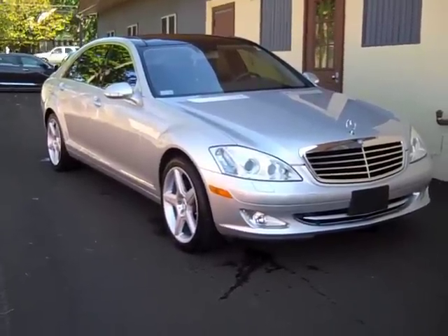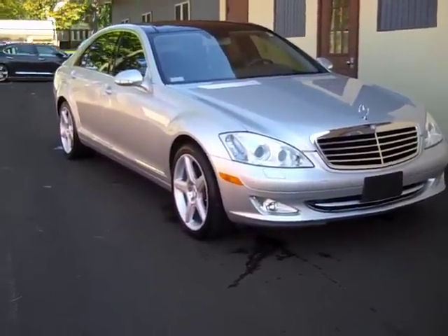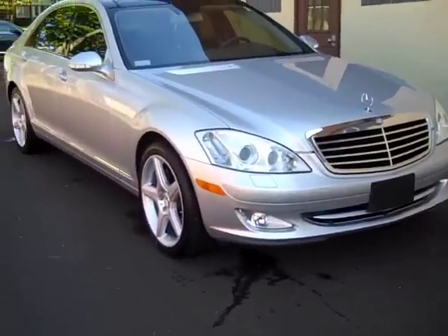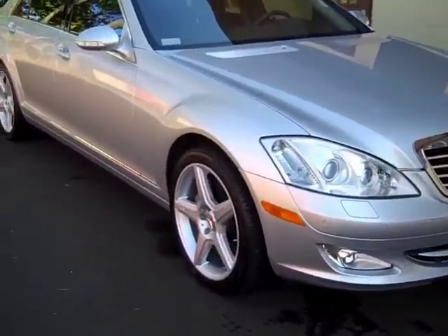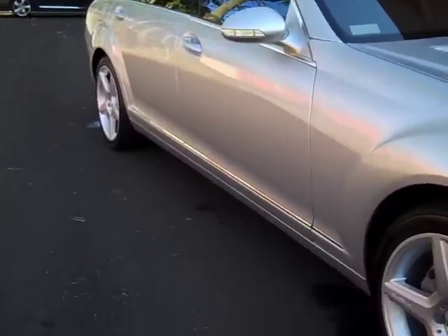This car is iridium silver — it's the bright silver color. It's got the light gray leather. Let's take a closer look at the condition so we can show you the type of condition this vehicle is in. It's absolutely excellent. It's a low mileage vehicle. You won't see a door ding.